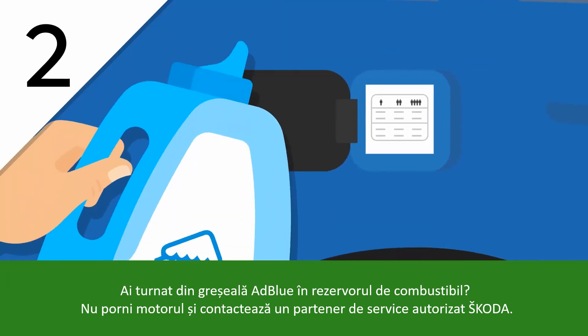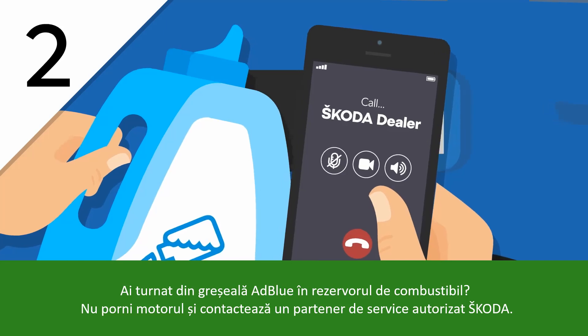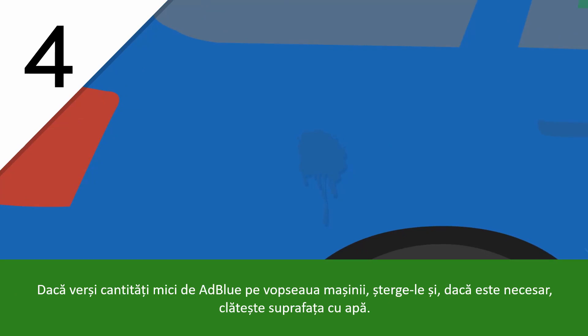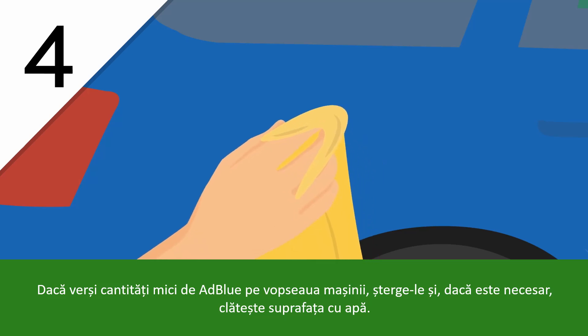If you inadvertently pour AdBlue into your fuel tank, don't start your engine — contact your dealership. Prevent contamination of the AdBlue container. When small amounts of AdBlue spill onto your car's paint, wipe them off, and if required, rinse the spill with water.